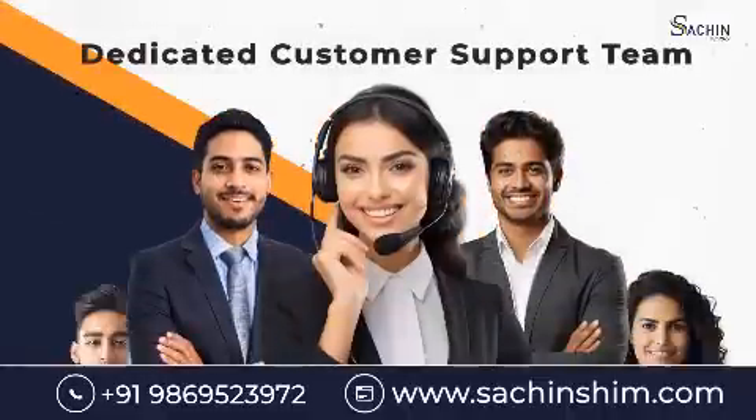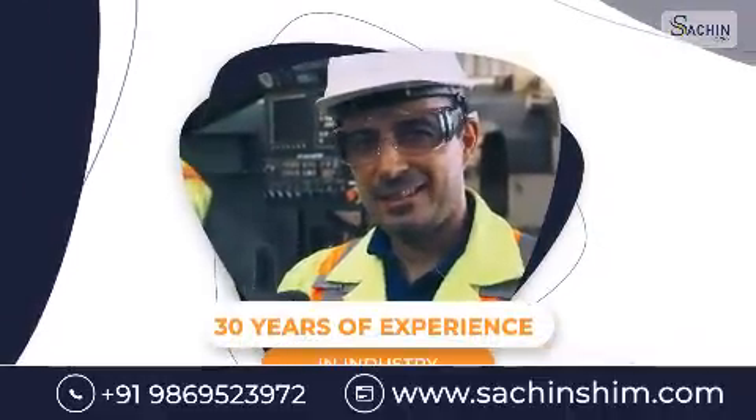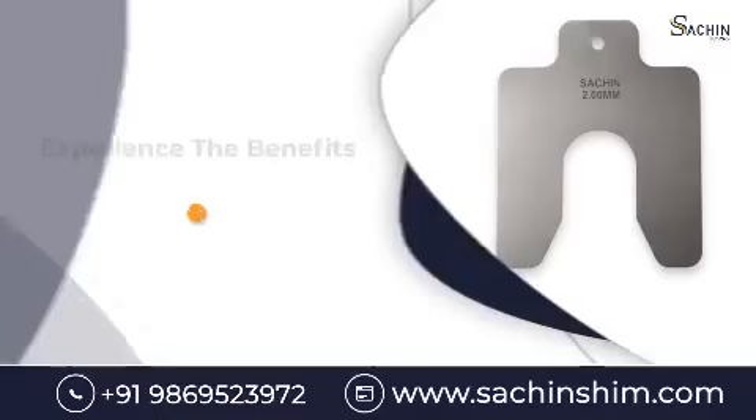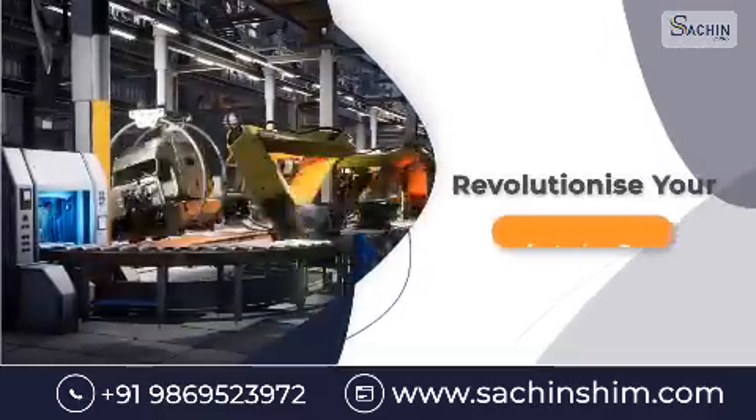With our dedicated customer support team and 30 years of experience in industry, we ensure prompt delivery and unparalleled services. Experience the benefits of Sachin Shim today and revolutionize your manufacturing process.